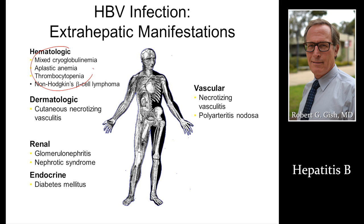Hepatitis B can cause other conditions, including something called cryoglobulinemia or vasculitis. Ask your provider if you have any evidence of a systemic syndrome, including something that might hurt your kidneys.